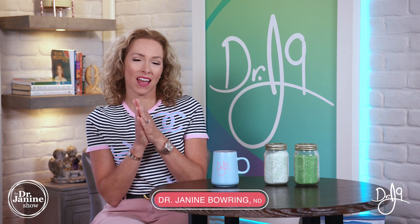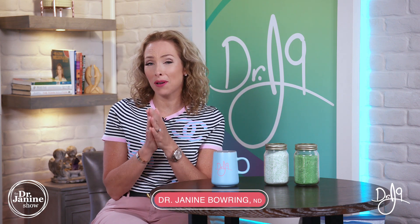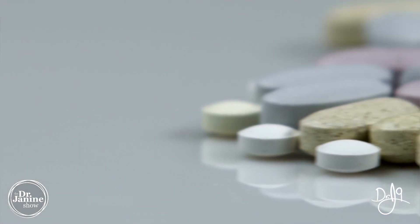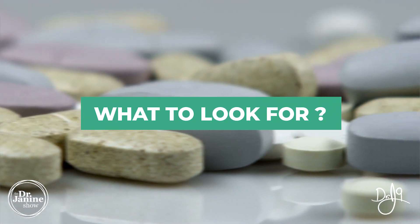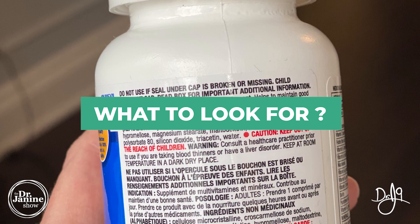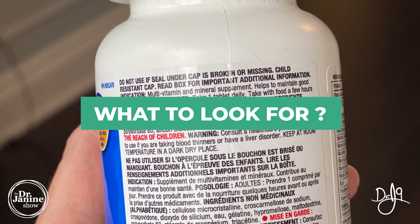Welcome, I'm Dr. Janine Baring, naturopathic doctor, and today we're talking about supplements. Really pay attention because I don't want you to take these supplement ingredients — I'm going to tell you exactly what to look for in your vitamin and supplement labels.